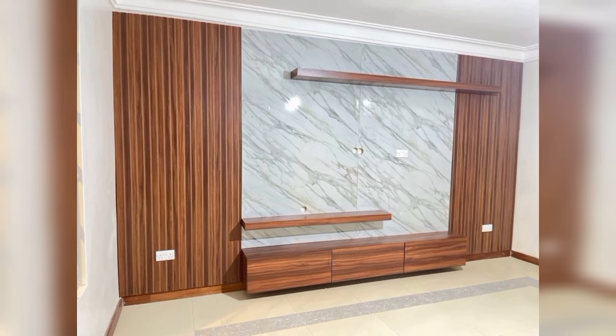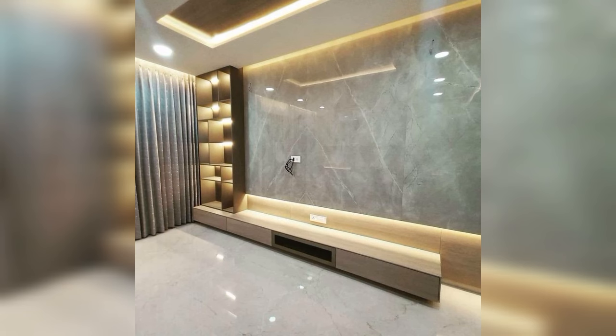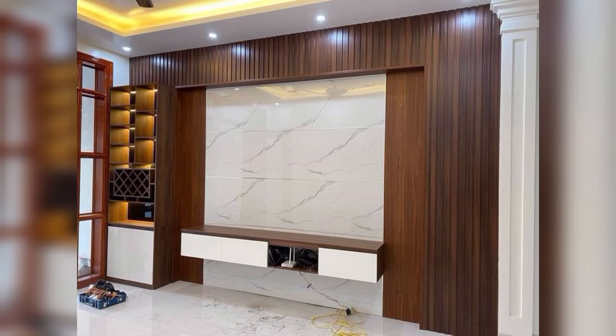Here is the ideal design if you enjoy dark colors and think they give your home a sense of warmth. Look at this TV panel, which has a speckled design that will make you think of stars on a moonless night in a dark back panel. For a floating wooden cabinet in a warm wooden tone, it makes the ideal backdrop.